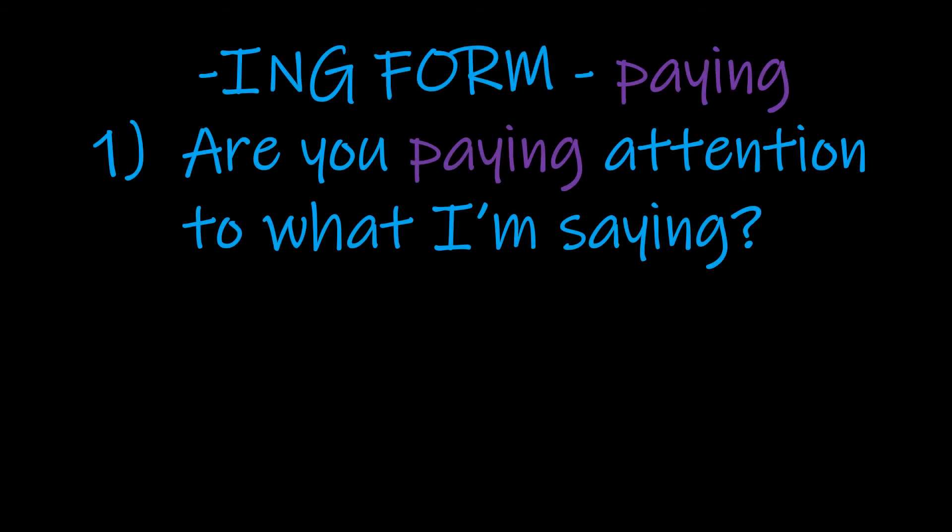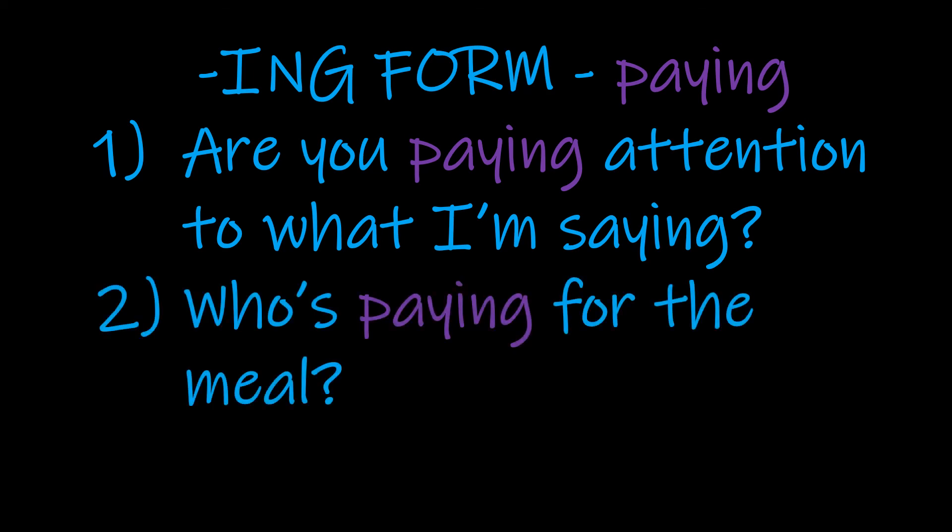The -ing form: 'Are you paying attention to what I'm saying?' We've got this idea of paying attention again — right now, are you listening? This is a continuous action happening at the point of speaking. The second example is slightly different: 'Who's paying for the meal?' The paying will be happening soon — this question has the same sort of meaning as 'who is going to pay' or 'who will pay,' but it brings it a little bit closer to now by using that is-ing construction.